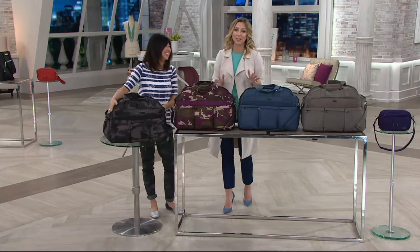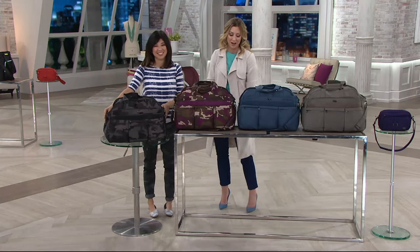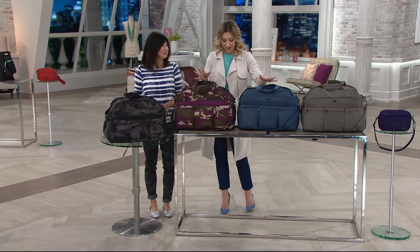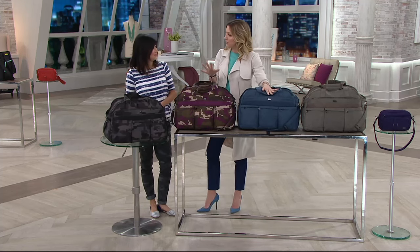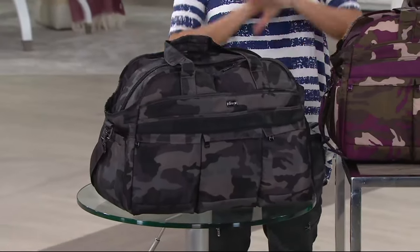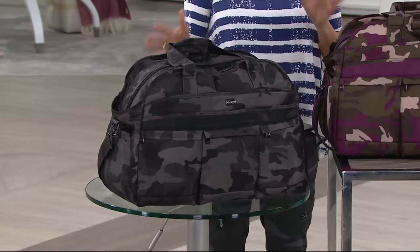Here's a weekender bag called the Airbus 2, and it's one of those that gets rave reviews. The original version of this bag is something that was given away at the Golden Globes last year. This has been a really popular style — this is a staple, a must-have in your travel wardrobe.